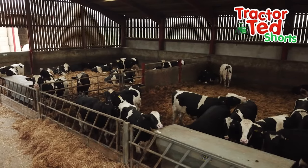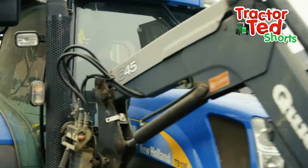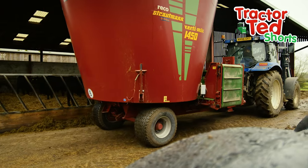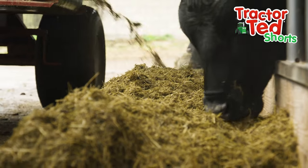The cows are all nice and cosy in the barn. Now it's time to feed them. The cows really love their food.